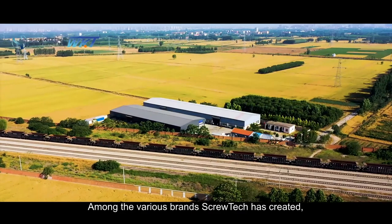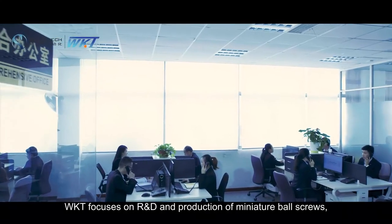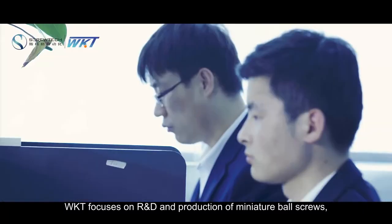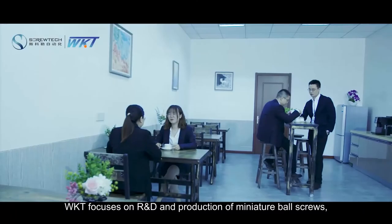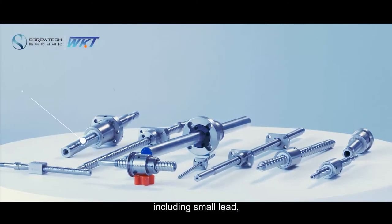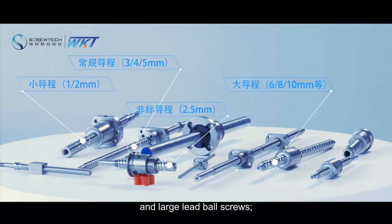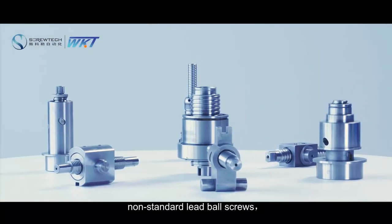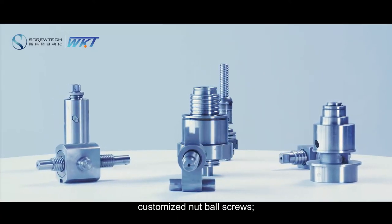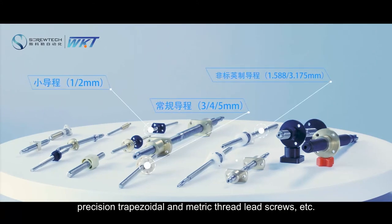Among the various brands ScrewTech has created, WKT focuses on R&D and production of miniature ball screws, including small lead, conventional lead, and large lead ball screws, as well as non-standard lead ball screws, customized nut ball screws, and precision trapezoidal and metric thread lead screws.